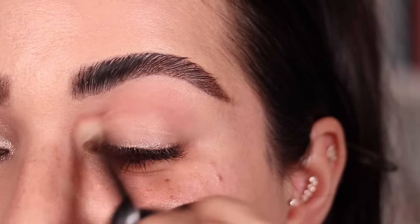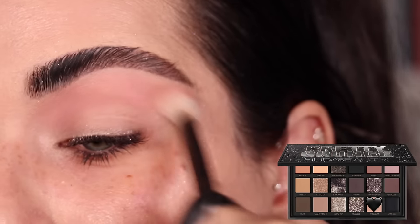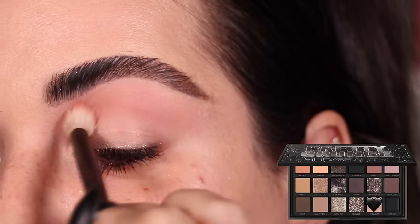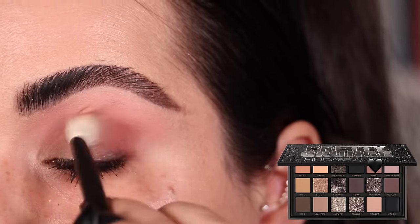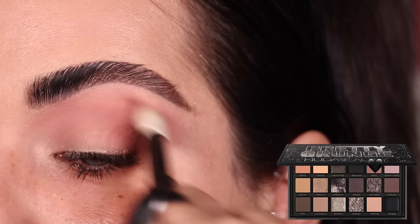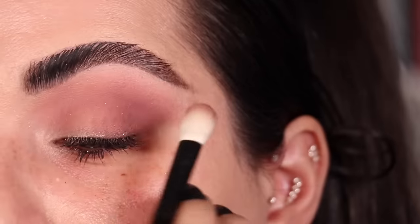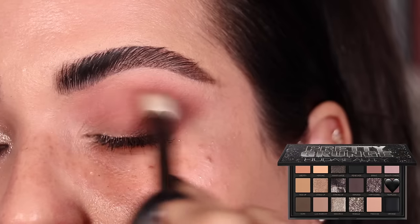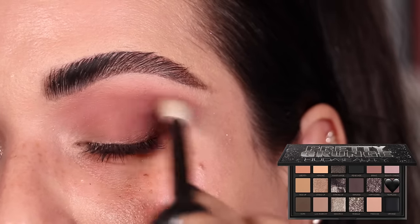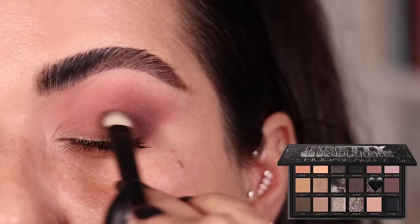Welcome to the fifth and final look. I start with the shade Freedom on my crease, using a Refer number 15 brush to blend it back and forth. Then to intensify I use the shade Brave on a Refer number 1 Max, starting on the outer third of my eyelid and blending it into my crease color about halfway in. A little bit of Fearless on the tip of this brush to intensify things further, working on the outer third of both the eyelid and crease.